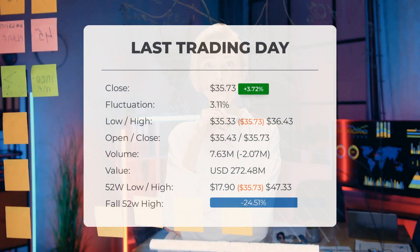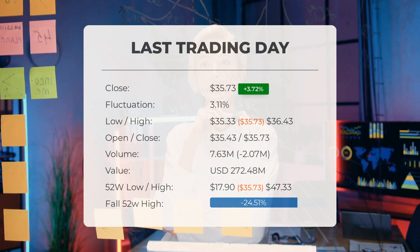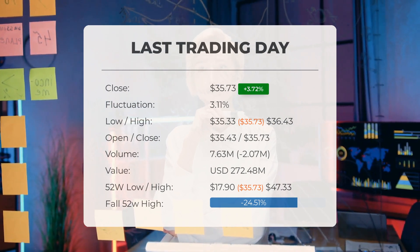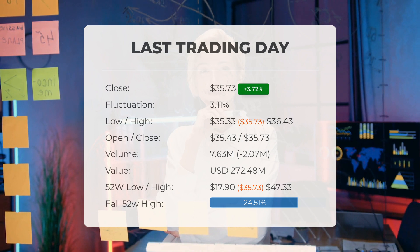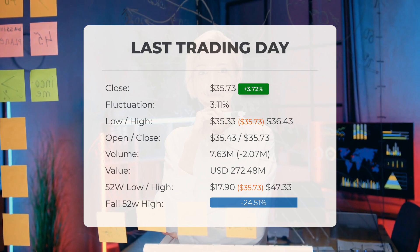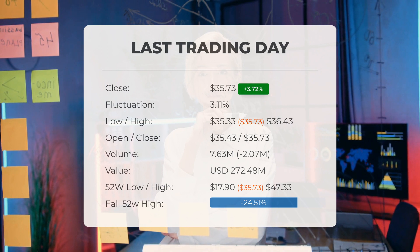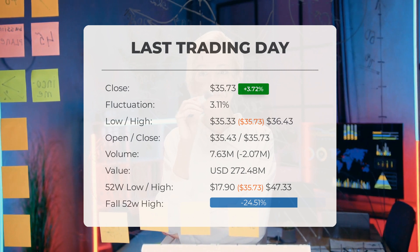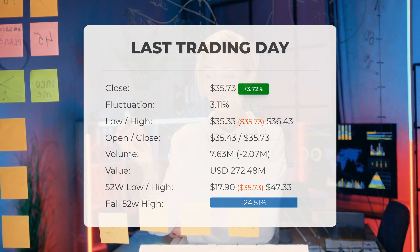Our latest update for Li Auto brings good news: the stock price has risen by 3.72%. On the last trading day, Li Auto's stock price increased from $34.45 to $35.73, a gain of 3.72% — marking the third consecutive day of gains. Throughout the day, the stock fluctuated between a low of $35.33 and a high of $36.43, a range of 3.11%. Over the past two weeks, there has been a 3.27% increase in the stock price.